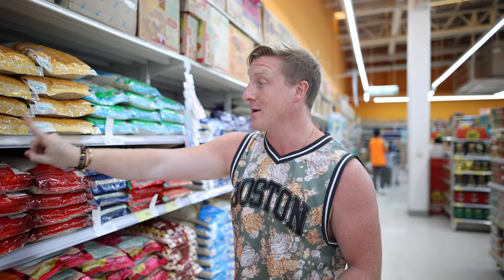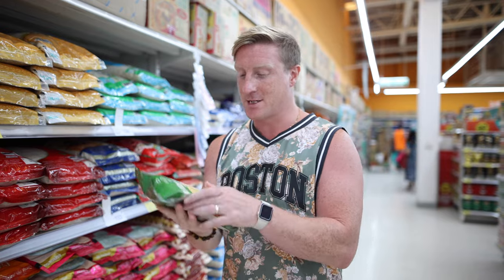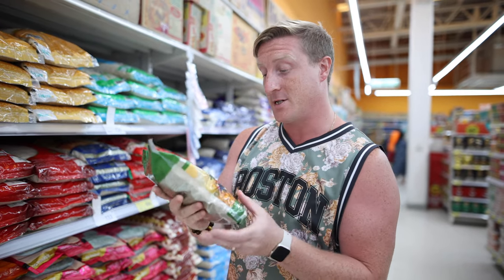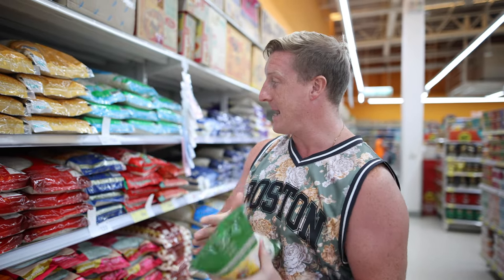You can buy these massive sacks of rice for quite a reasonable price - it would last ages. But we've only got one more week here, so we don't want to buy one and then have to get rid of it. So we're going to go for a smaller pack. This is 54 baht, which is about £1.20 - pretty good. But it would work out cheaper if you got the bigger bag.